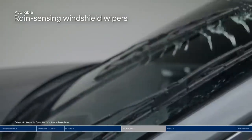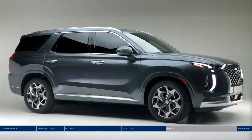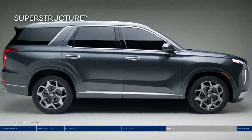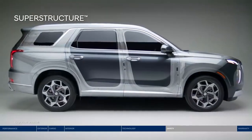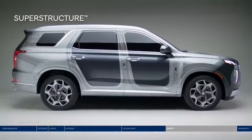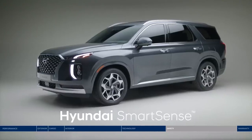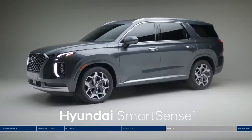If your smartphone battery is running low, just place it on the wireless charging pad. Plus, there is a total of seven USB outlets conveniently located throughout the cabin to help keep devices charged and connected on the go. Another feature that gives you one less thing to worry about is the rain-sensing windshield wipers. The Palisade makes the safety of you and your passengers a top priority, starting with the superstructure made of advanced high-strength steel that's designed to be stronger, stiffer, and lighter.